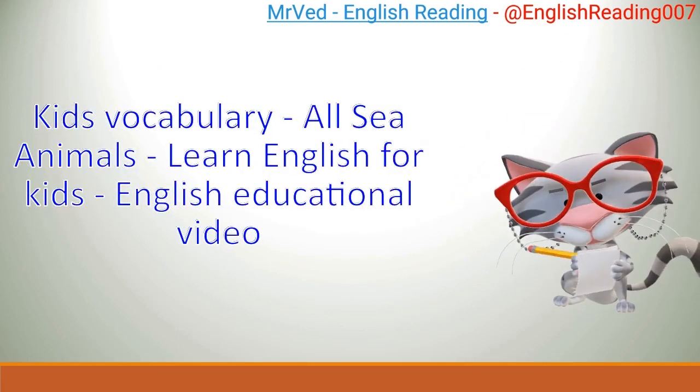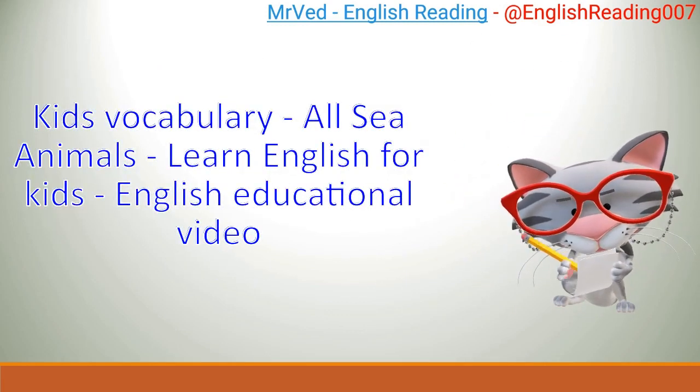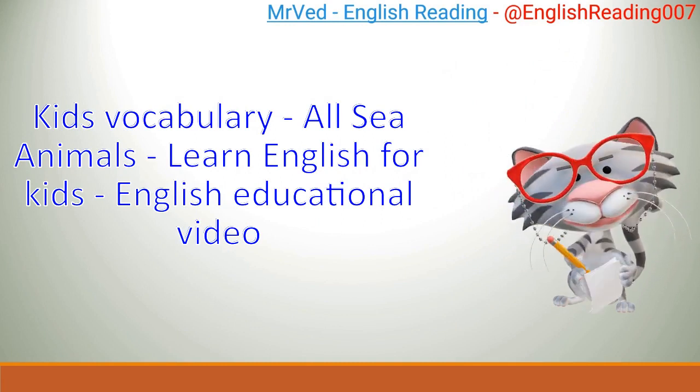Kids Vocabulary. All sea animals. Learn English for Kids. English Educational Video.